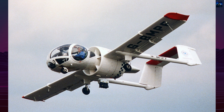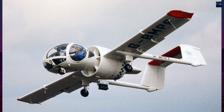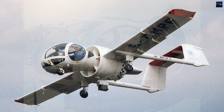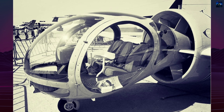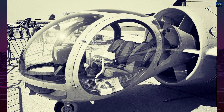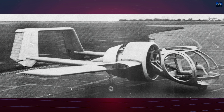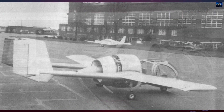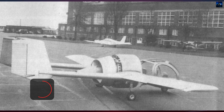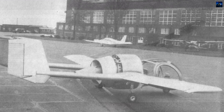The EGLI EA-7 Optica is a British light aircraft renowned for its innovative design and versatility. Created for low-speed observation tasks, it serves as a cost-effective alternative to helicopters. Its distinct configuration, featuring a fully glazed forward cabin with 270-degree panoramic visibility, provides an exceptional viewing experience for the pilot and two passengers. This capability makes the Optica ideal for surveillance, aerial photography, and other observation missions.